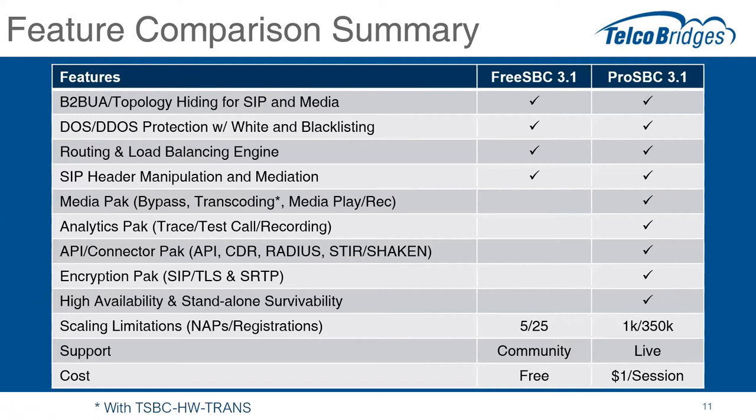Moving on to support — as mentioned, support for FreeSBC is community-based, whereas with ProSBC you'll get live support from Telco Bridges, with a couple of options on the support front. And lastly, the cost — a dollar per session for ProSBC with some caveats.